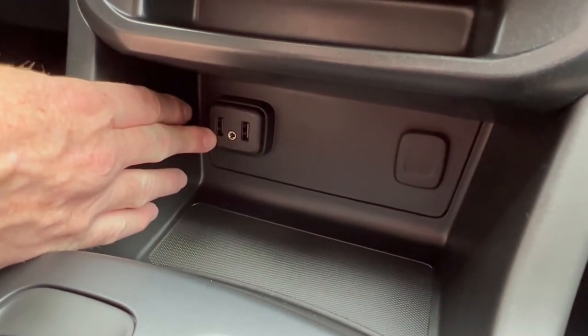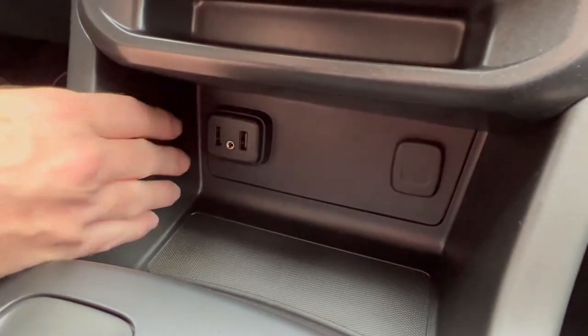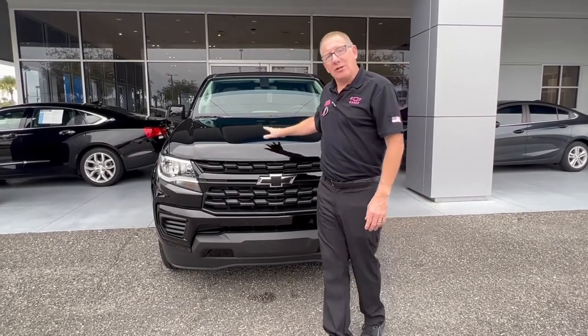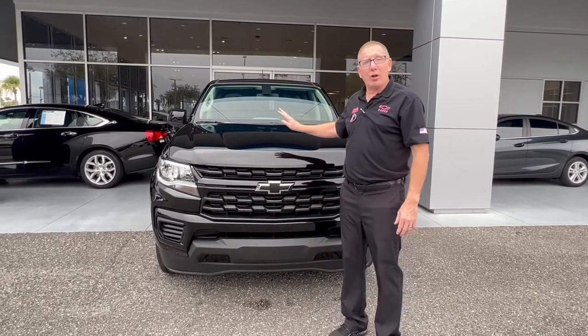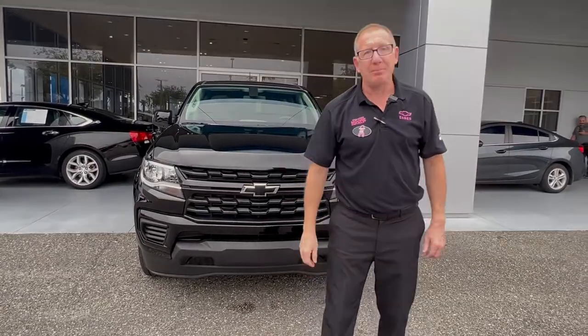You can connect your phone right here, which connects into your Android Auto and Apple CarPlay and charges your phone. Come down to George Moore Chevrolet and see this brand new 2022 Chevy Colorado — priced right at $30,000. We're located on Atlantic Boulevard. Check out our website at moorechevy.com. Thank you.